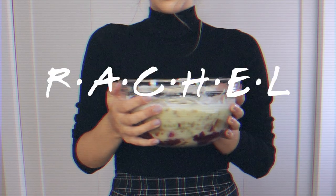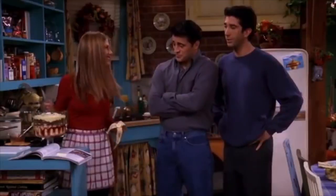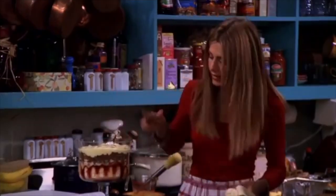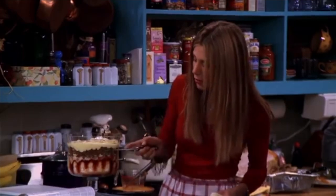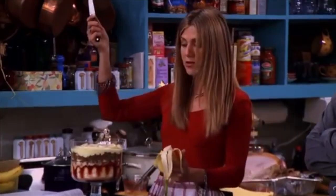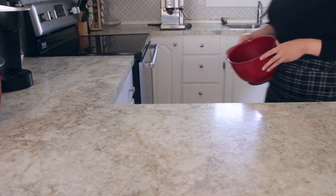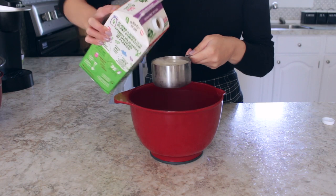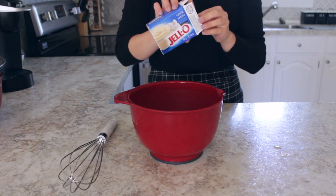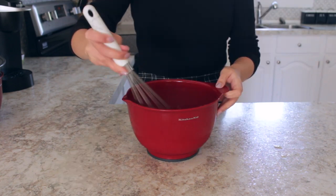For Rachel, I made her infamous Thanksgiving trifle. It's a trifle — it's got all these layers: ladyfingers, then beef sautéed with peas and onions, bananas, and then whipped cream on top. I'm giving you measurements, but I really don't expect you to try this at home. I totally made this as a joke and also because I was curious what it tasted like.